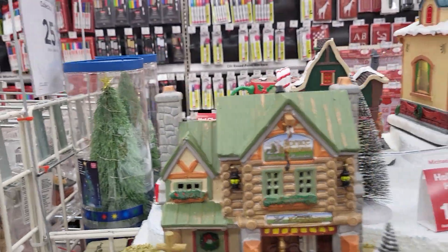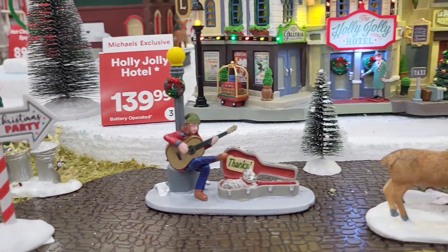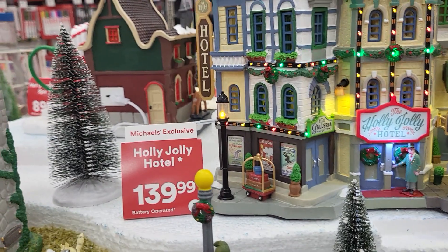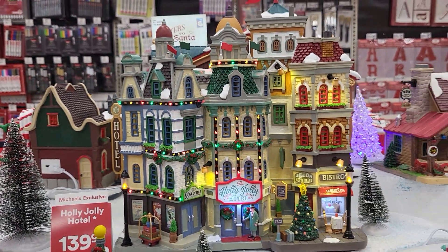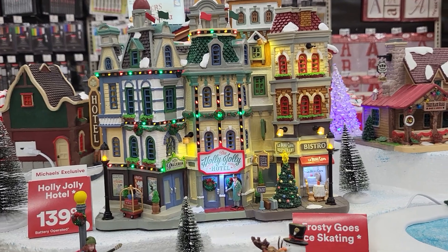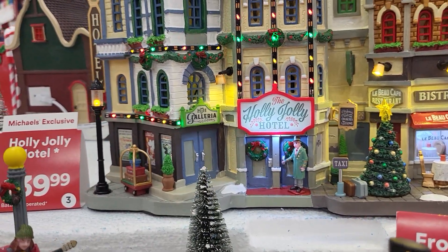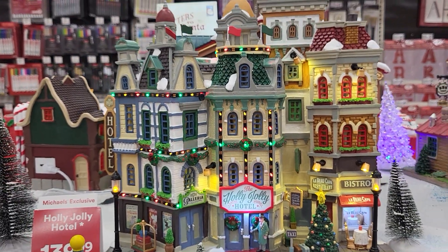They have these little characters — this says Christmas Party. There's a tree, and look at this big house. This is the Holly Jolly Hotel, it's got a little restaurant down there and a Christmas tree. It says Taxi, and it lights up.